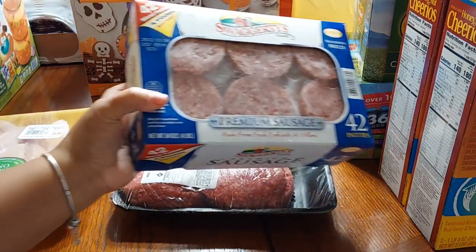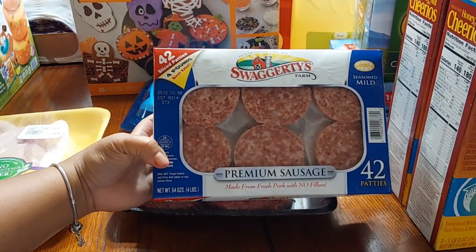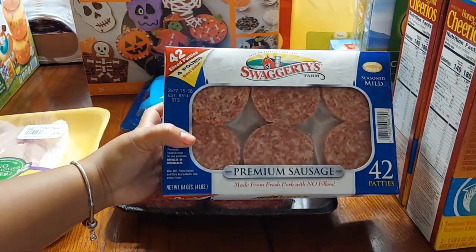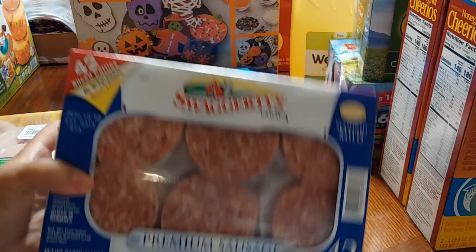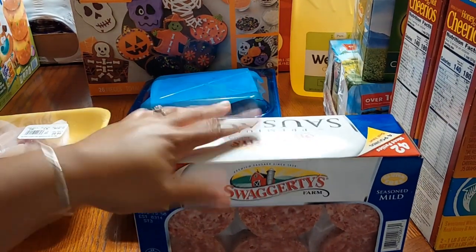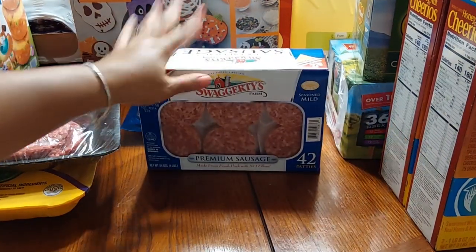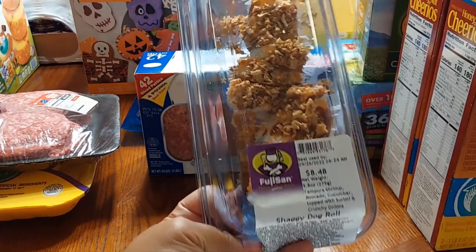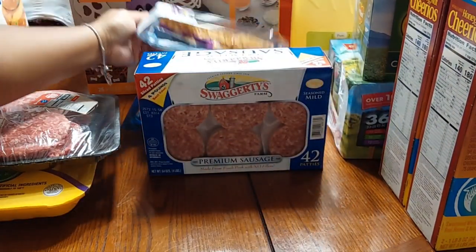Breakfast is a main meal in our house, so we got these Swaggeries premium sausage patties — 42 patties in this box. I'll probably freeze half of them and leave the others in the refrigerator. Even though we are a family of five, I don't typically eat a full breakfast every day. Hubby also picked up this Shaggy Dog Roll sushi from Sam's — $8.48 for the sushi rolls. It got a little messed up, but that's that.